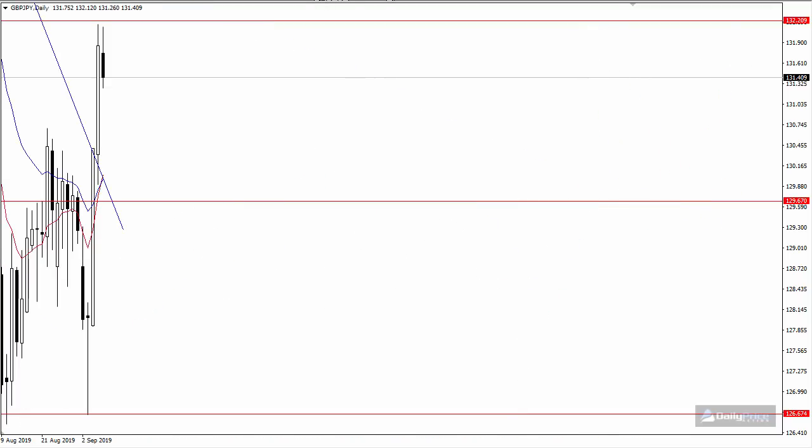If we end up breaking 132.20, I think the pair stands a good chance of retesting the 135.40 area — notice it served as support, support again through here, then the pair broke below it and it became resistance. So the game plan for this week: I want to see the 129.70 to 130.30 region hold as support, and that 132.20 area will serve as resistance for the week ahead. That's all for this week — please subscribe on YouTube and give it a thumbs up if you liked it, and have a great week of trading.